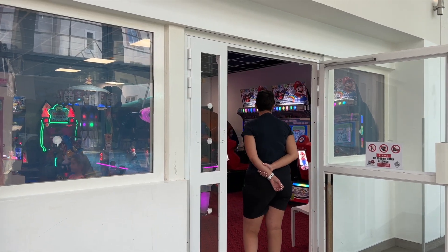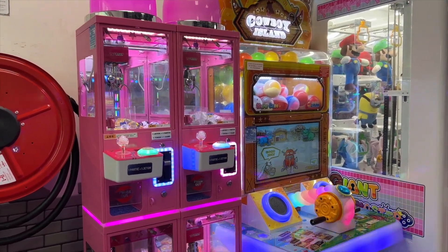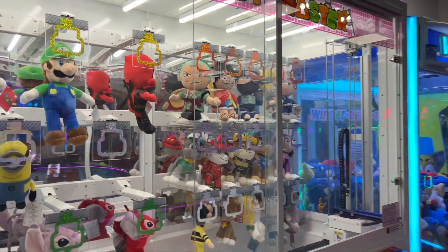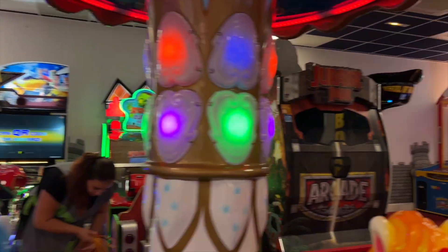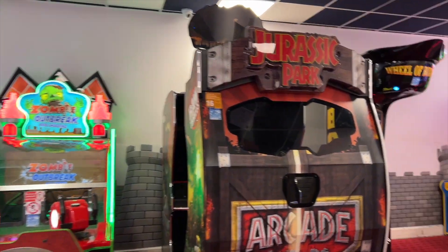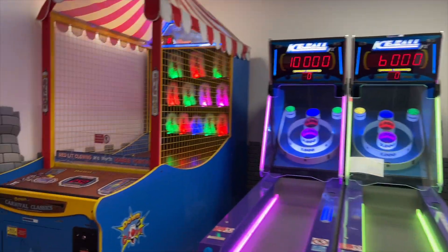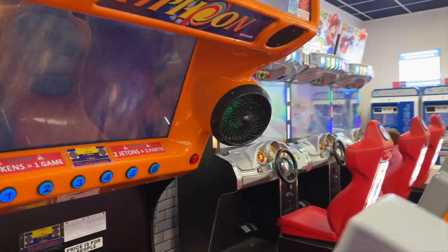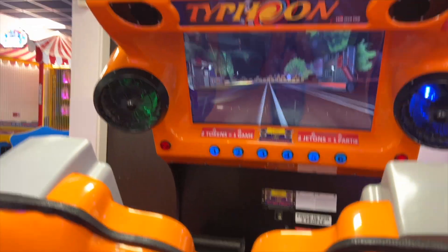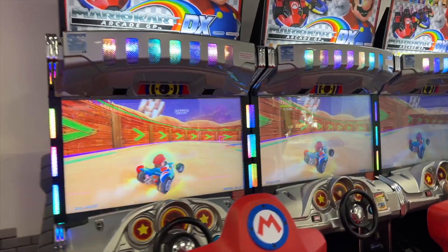Another cool addition here is a small arcade for children. You've got tons of cool games - claw machines, Zombie Outbreak, Jurassic Park, a punch bag, a ski ball machine, a ball throwing game, and then what looks like a roller coaster game, plus Mario Kart as well.